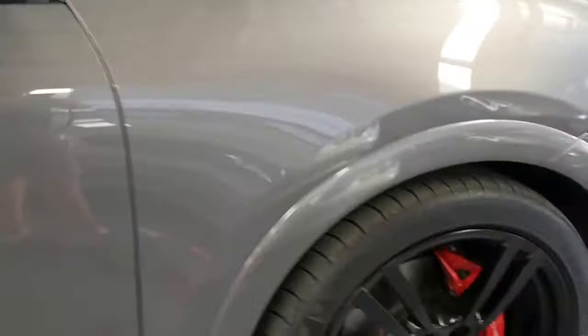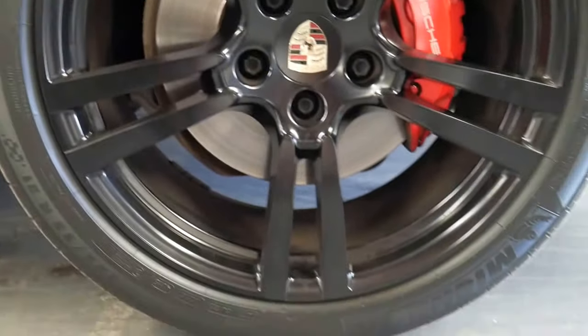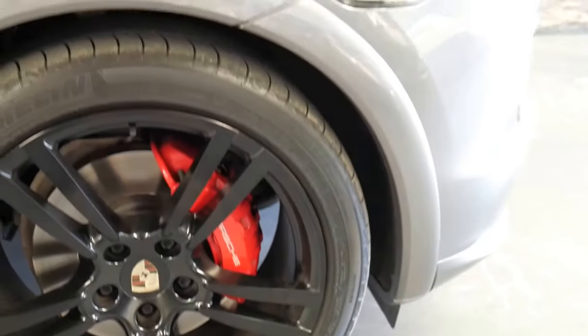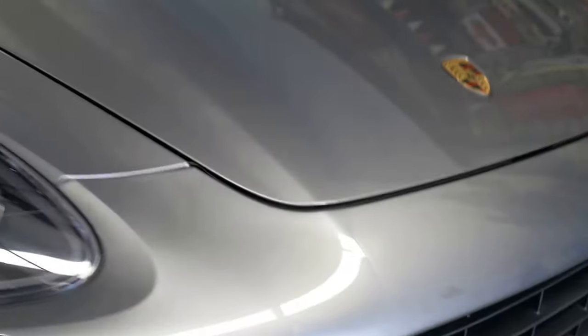Brand new, this would have probably been double the price if not a little bit more at their asking prices. The wheels are in excellent condition — you can see there they're 21-inch wheels with 35 profile Michelin tyres. The car's been garaged; you can see there are no marks on it — there's like a tiny little stone chip but that's about it.